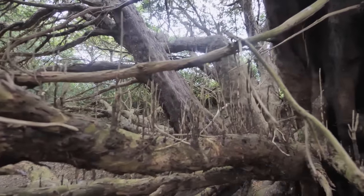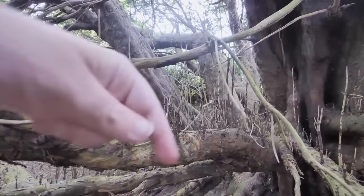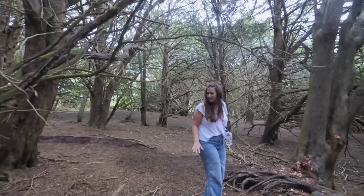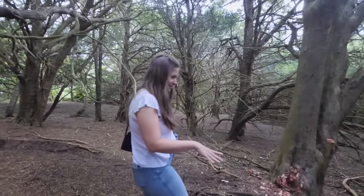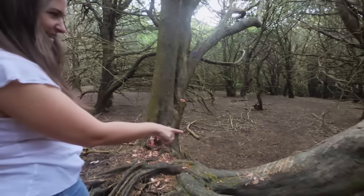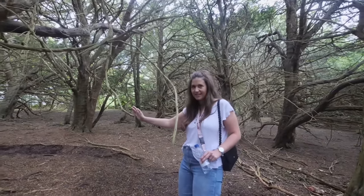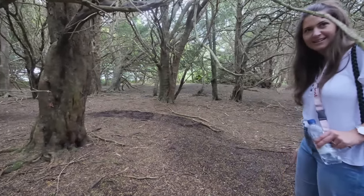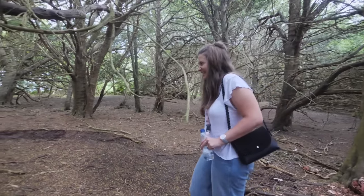I've never seen anything like that. Getting a really weird eerie vibe here. Someone's been hacking away here — and look, all the earth's been pushed up around the roots. It's creepy. Cult things. I don't like it — let's get out of here.